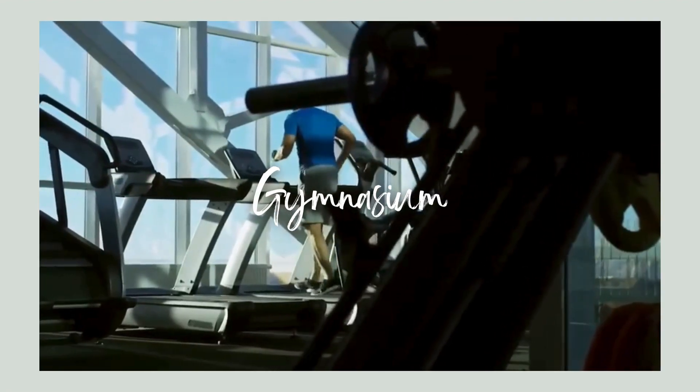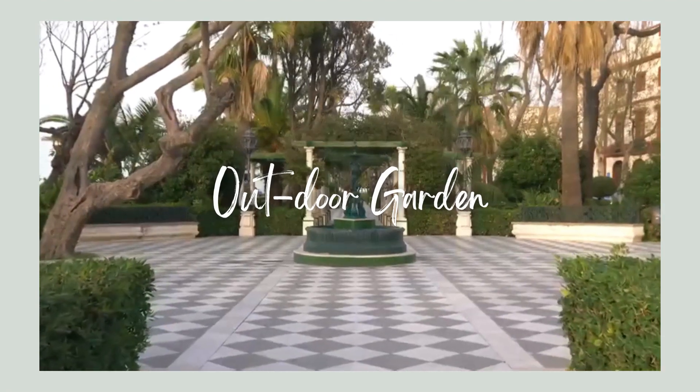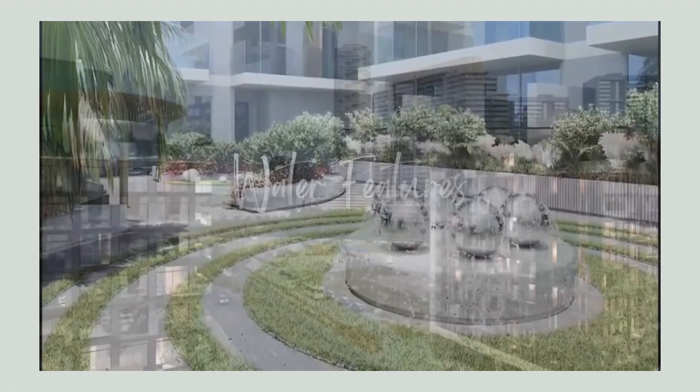On the first floor, you find a fully equipped gymnasium. As you step into the outdoor garden, you are immediately greeted by a burst of vibrant colors and a carefully designed water feature.